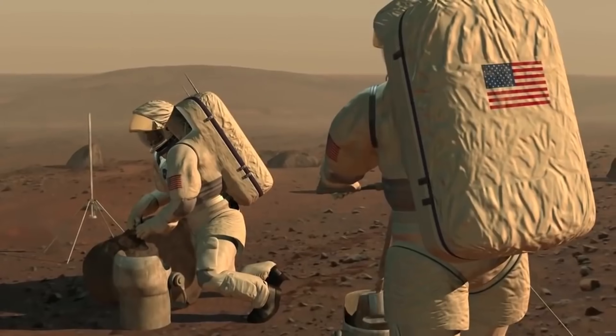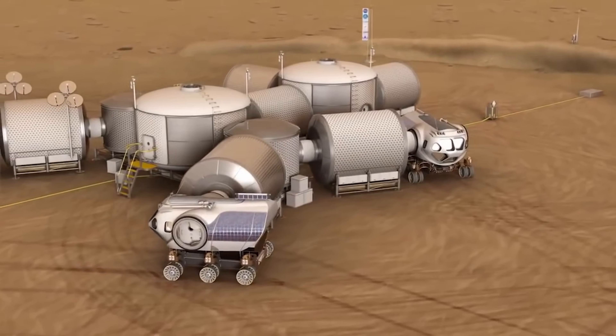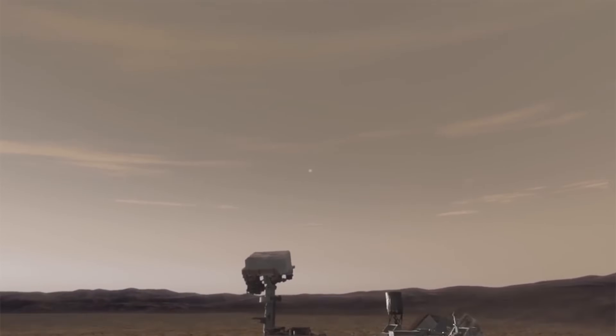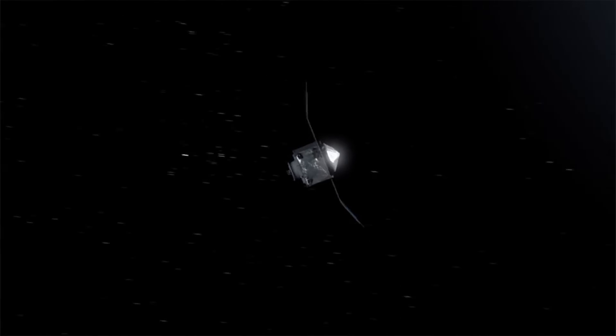Despite these hurdles, Mars holds immense potential for scientific discovery and technological innovation, offering insights into Earth's past and future, as well as the tantalizing possibility of discovering extraterrestrial life.